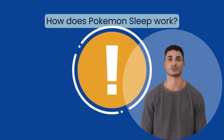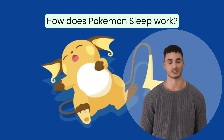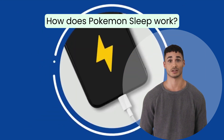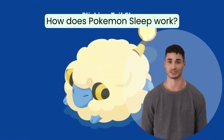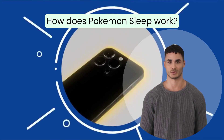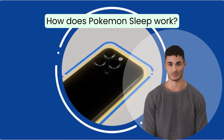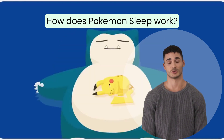Pokemon Sleep utilizes the accelerometer on your phone to identify your sleeping movements. To ensure accurate detection, players must place their phone on their bed or pillow where it can capture these movements. As you sleep, you will encounter various Pokemon. The longer you sleep, the greater your sleep score will be, and a higher score allows you to catch a greater number of Pokemon.